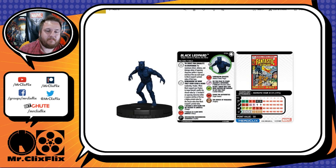Avengers and Fantastic Four look like they'll be strong keywords. Wakanda is actually a pretty decent keyword, and Ruler and Warrior are good too — a solid assortment. His real name is T'Challa. He has a trait and a special on his damage.